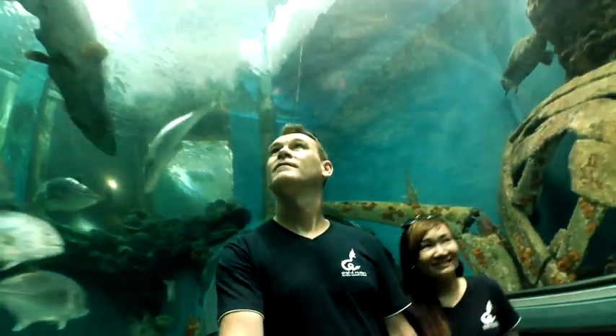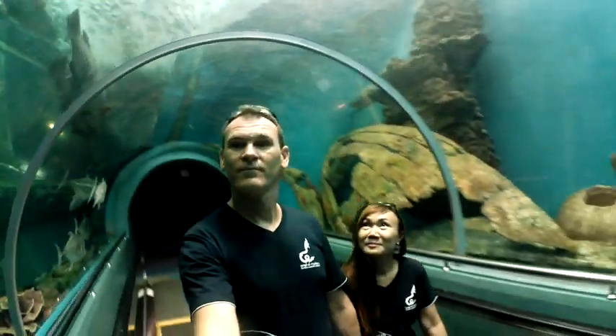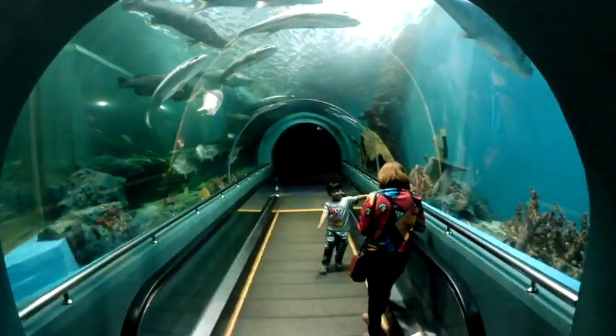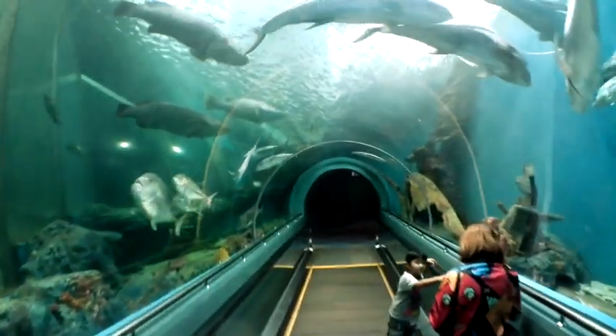When you get down to the bottom you go through a perspex tunnel under the main tank. It's not huge but it's big enough that you get the general idea, and there's quite a variety of fish in there.